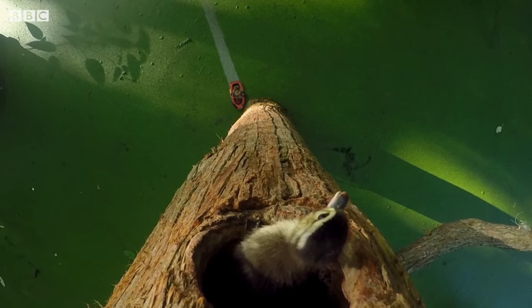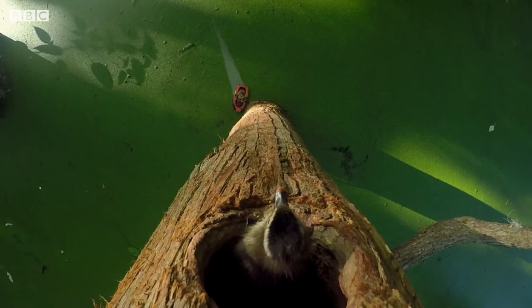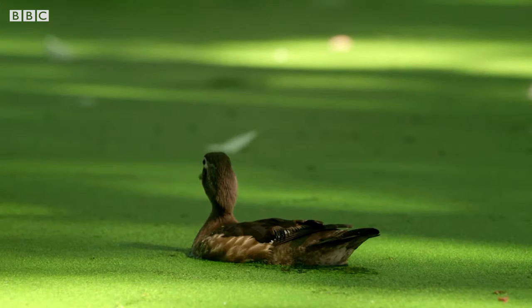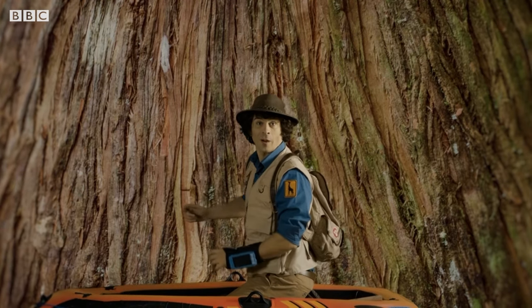Wow, it's a wood duck chick. It seems to be stuck up a tree, just like the ones at Safari World. There's Mum calling for her chick. Right, I need to get up there and find out what's going on.